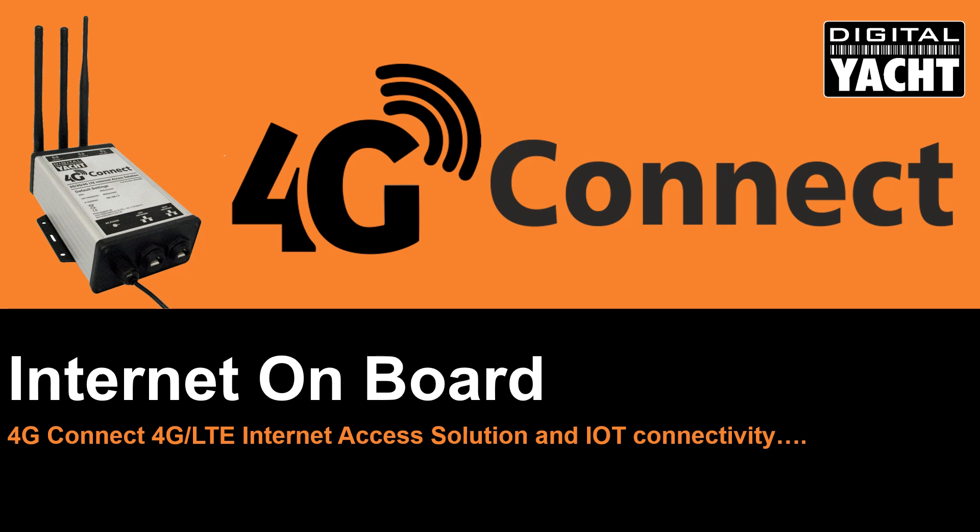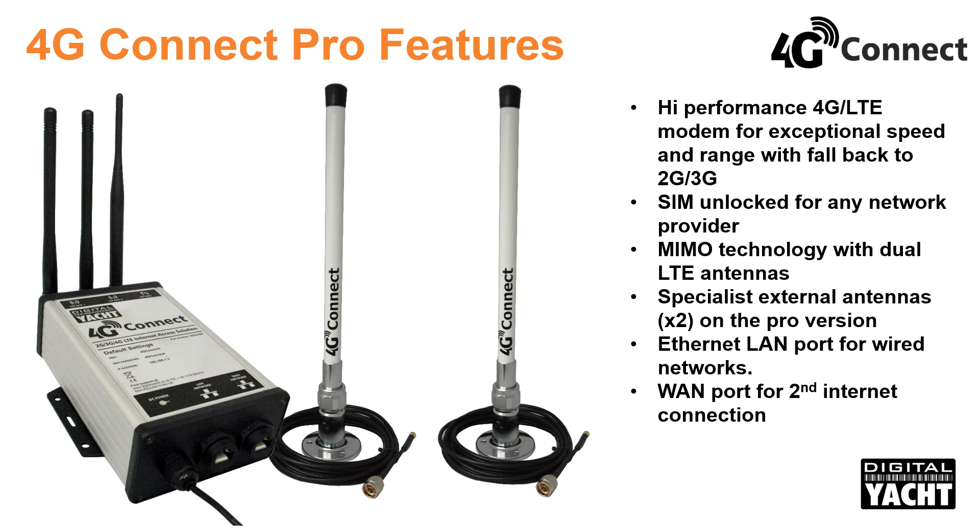Devices like iPhones, tablets and PCs onboard can connect via its wired or wireless connections to share the internet link. The unit offers global connectivity with US, EU and rest of world options available, and it's SIM unlocked so any cell provider's data SIM can be used without the requirement for expensive monthly contracts or commitments.